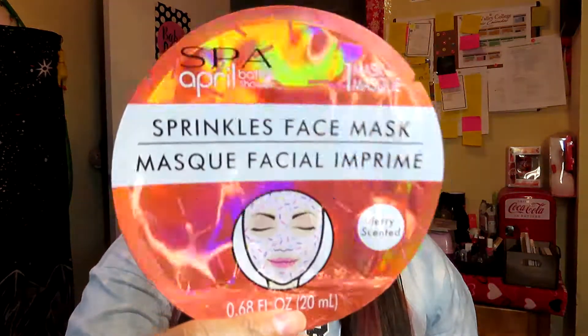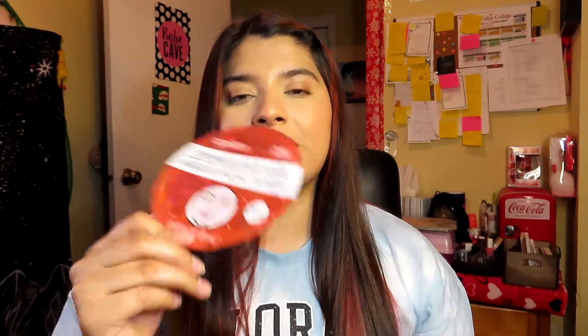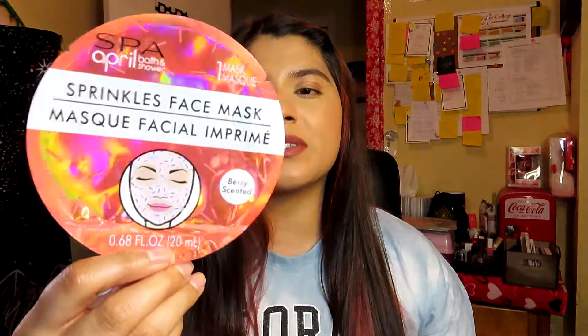I also used up three face masks. The first one is the Spa April Bath and Shower Sprinkles Face Mask. I actually got this in a giveaway from Betsy79 — I'll have her YouTube channel linked in the description. This mask was really cute; it had little sprinkles and felt really moisturizing and good on my face.